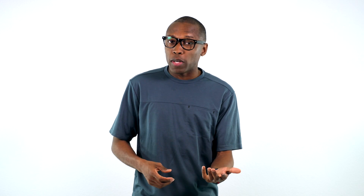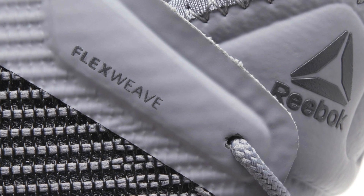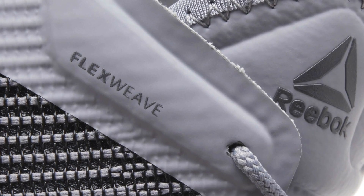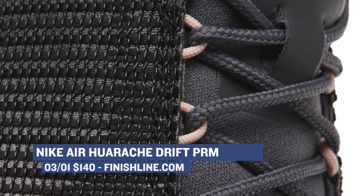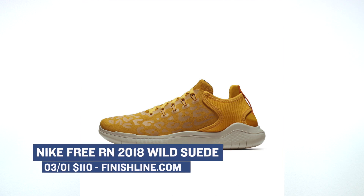Reebok has been getting a little quiet in the sneaker game, but they do have a little something in the works for the women with the Flexweave Run. There are three versions dropping — one in black, one in gray, and one in white — and those will cost you $100. Keeping with the running vibes, the Nike Free RN 2018 is dropping in wild suede — yes, the wild suede version — in desert and yellow for $110 on Thursday.